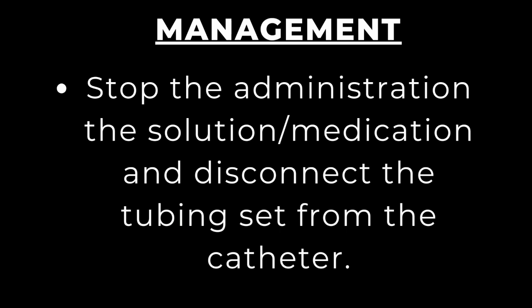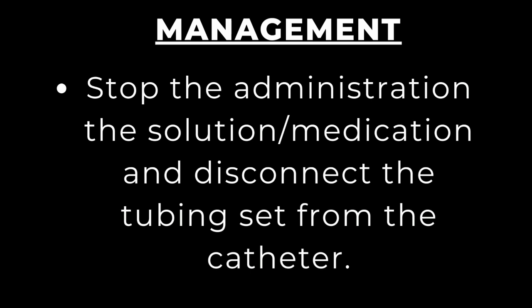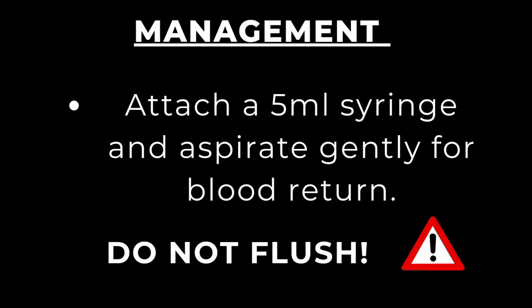Management is essentially the same for both infiltration and extravasation with a few exceptions. As soon as you observe infiltration, stop the administration of the solution or medication and disconnect the tubing sets from the catheter. Perform a vigorous scrub of the catheter port with methylated spirit or chlorhexidine solution, allow it to dry completely, then attach a 5 mL syringe and aspirate gently for blood return. Do not flush — do not flush.